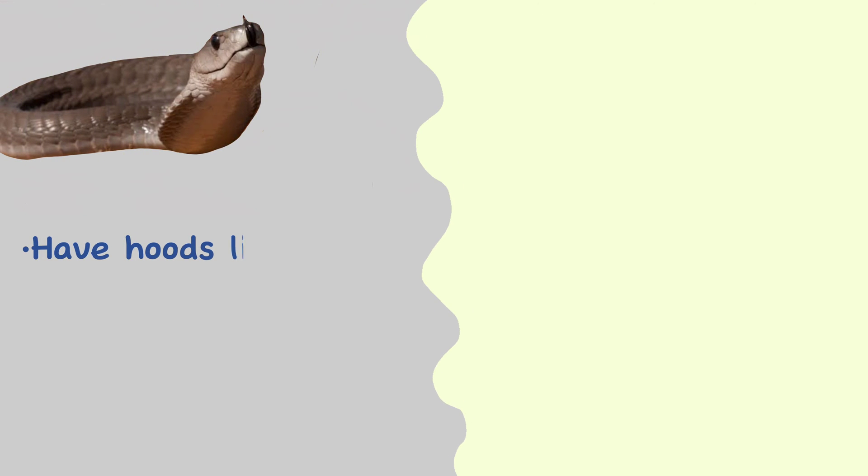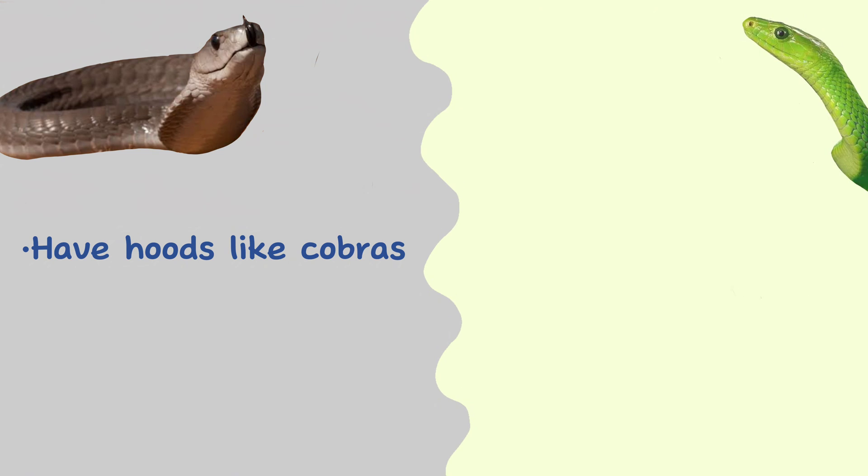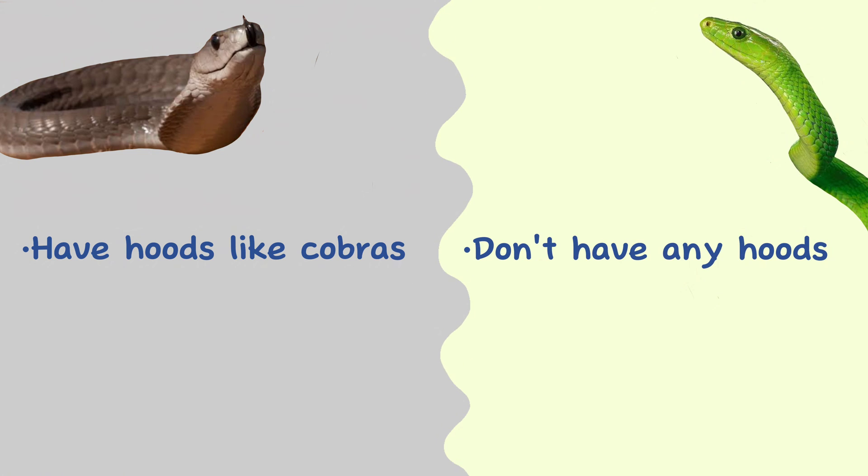Hood. Black mambas rear up high and use their hoods like cobras in an attempt to appear larger, while green mambas don't have any hood-like appearance.